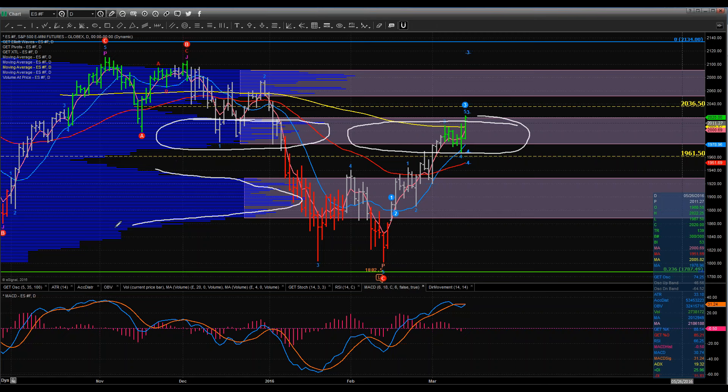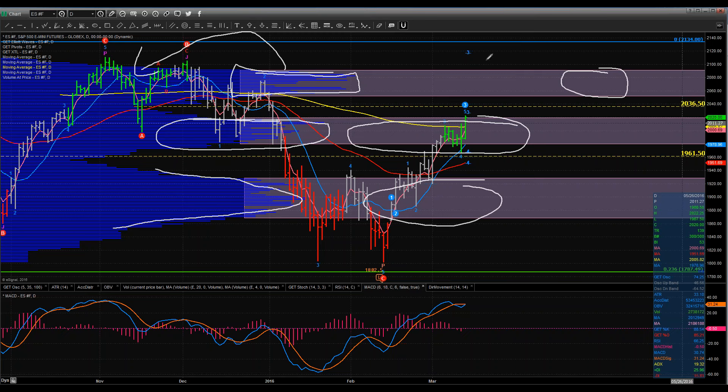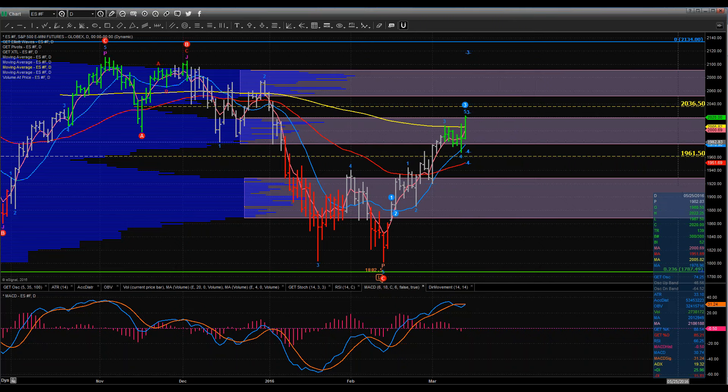Down here we've got a lot of support, a lot of volume. And then we've got a lot of overhead resistance here with a lot of potential sellers — or at least they were sellers in this area. The question is, if we do approach it over here, will they be sellers still, or will they convert over to buyers? Keep in mind that a lot of this move on a daily chart is a lot of shorts being taken out of the market, because there were a ton of shorts as we got in here. This is volume over price.